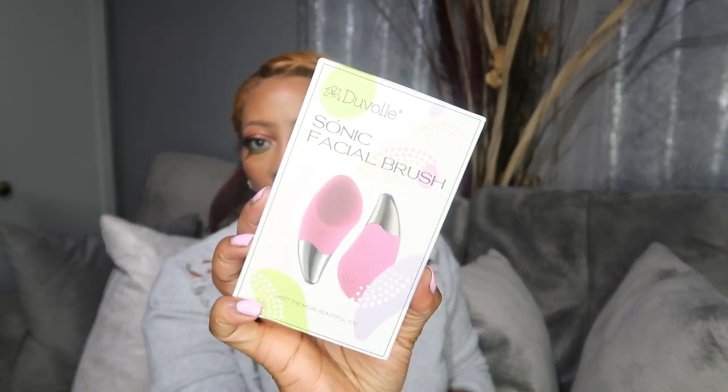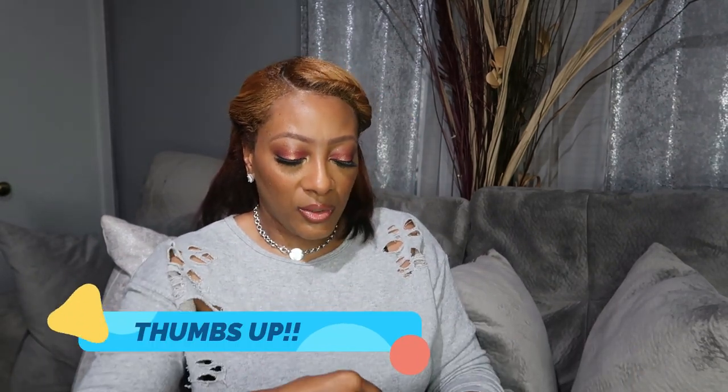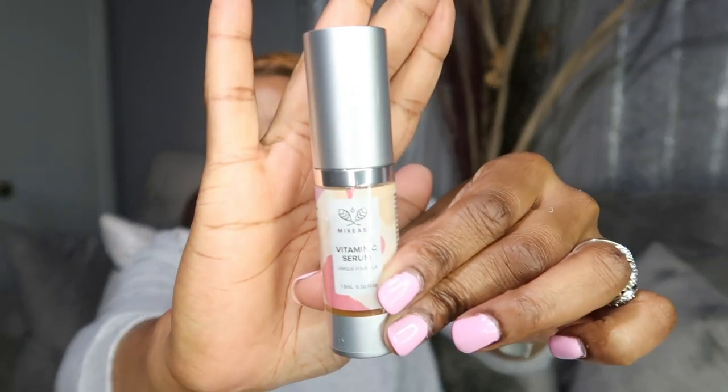They also sent me their Sonic Facial Brush — it comes with a USB cord. I'll do a separate video going into detail on that. They also threw in a Vitamin C Serum. So far it smells good. I'll do a separate video using all of these Deval products along with the other skincare products I purchased.